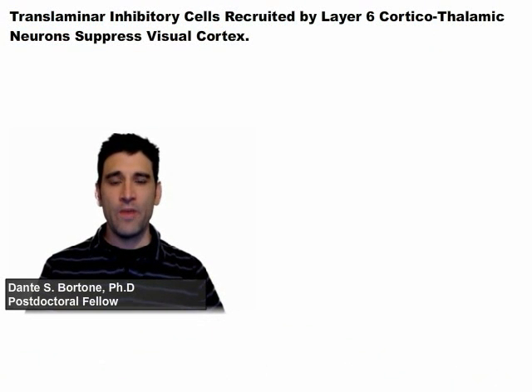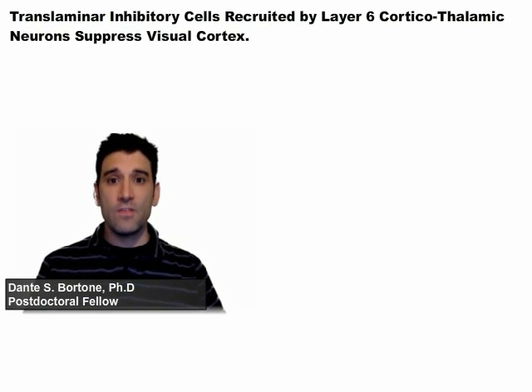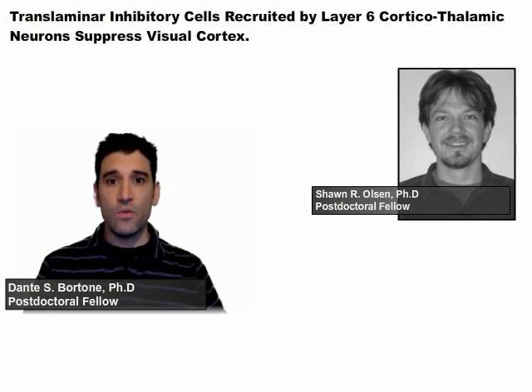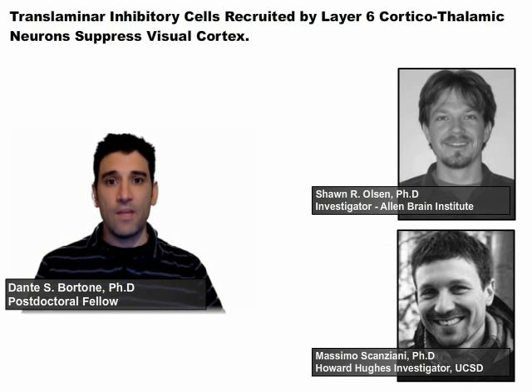Hi, my name is Dante Bortone. I'm a postdoc in the Scanciani Lab here at UCSD. In this video abstract, I'll be introducing you to a recent Neuron publication from our lab entitled Translaminar Inhibitory Cells Recruited by Layer 6 Corticothalamic Neurons Suppressed Visual Cortex. The authors of this study include myself, Sean Olson, who was a postdoc at the time but is now an assistant investigator at the Allen Brain Institute, and Massimo Scanciani, a Howard Hughes investigator at UCSD.